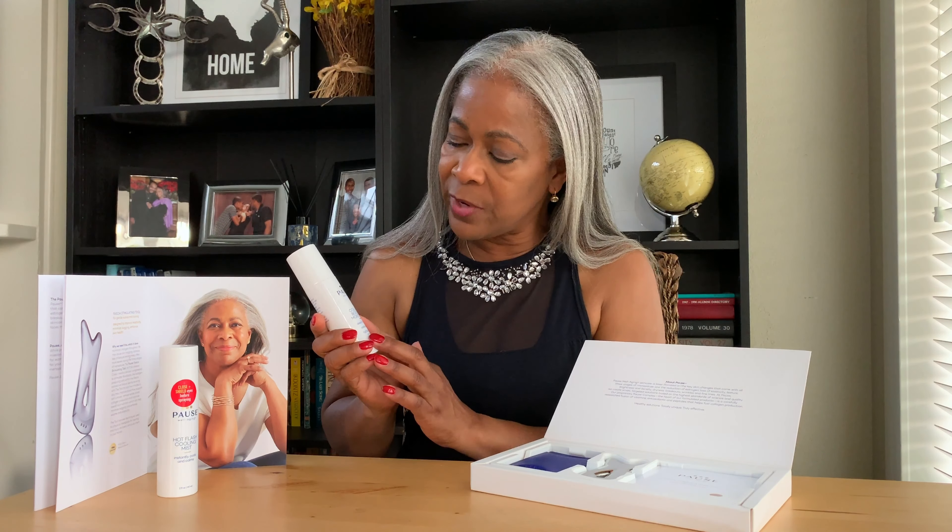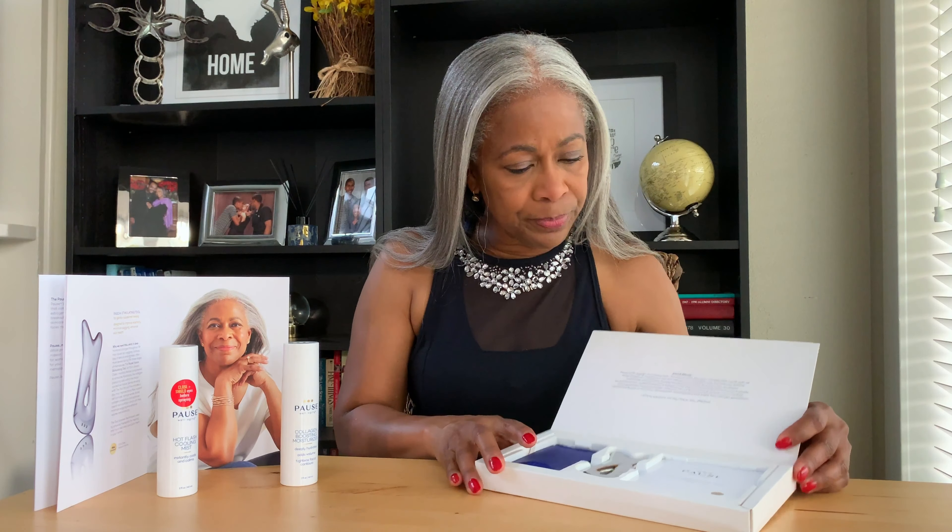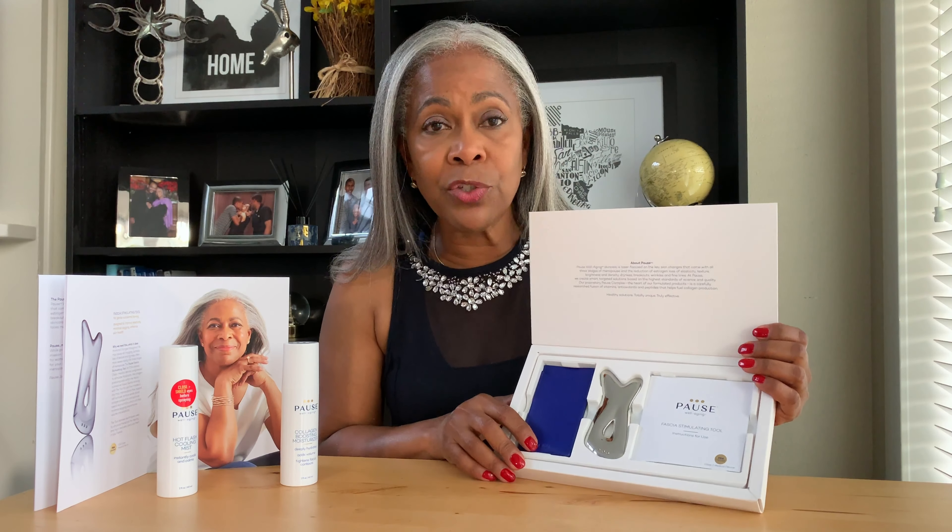The Collagen Boosting Moisturizer is great because our skin gets really dry going through the menopausal period. It is very hydrating, all natural, and it tightens your facial contours — it's a very good product.